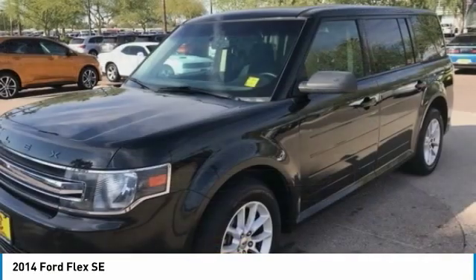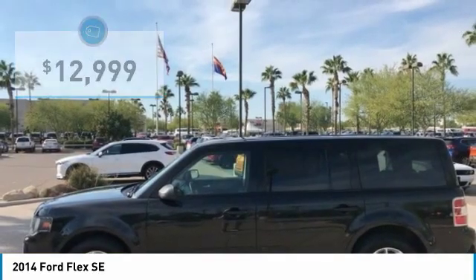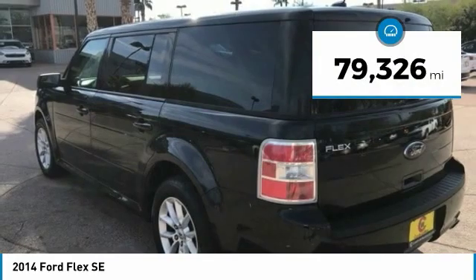It hunkers down, puts a limit on lean, and is priced below $15,000. This vehicle has less than 80,000 miles.